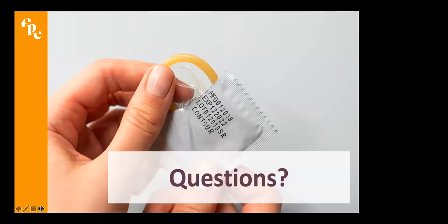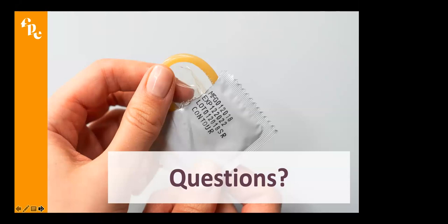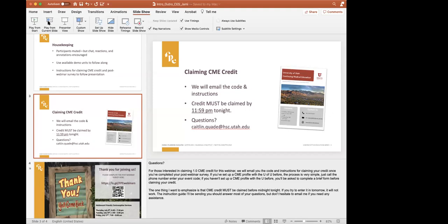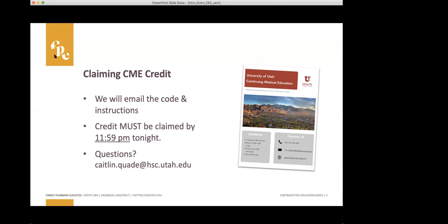We are at the end of our questions. Thank you, everybody, for being here today. We are just very excited that you're here and willing to learn more about different methods. I am always available for questions, and if I don't know the answer right off the bat, I will find it for you. Thank you so much, Jessica.